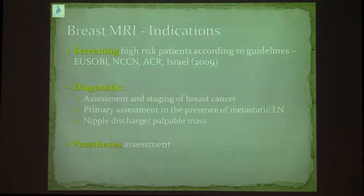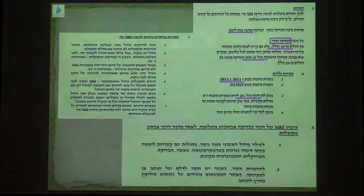In 2009, the Israeli Ministry of Health adopted the European and American guidelines regarding screening, diagnostic, and MRI for assessing silicone implants. In Israel nowadays, we do screening MRI between the ages of 30 and 70 for patients who are BRCA carriers, patients with P53 and P10, as well as for patients with accumulated lifetime risk of more than 20% according to the different models. We also use MRI in different diagnostic settings and for assessing silicone implants.